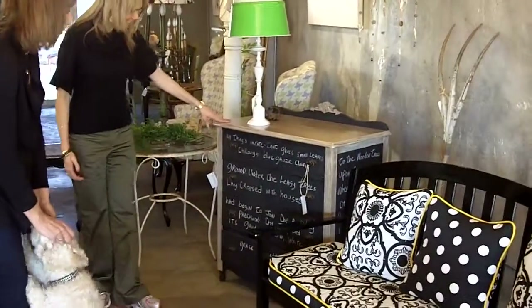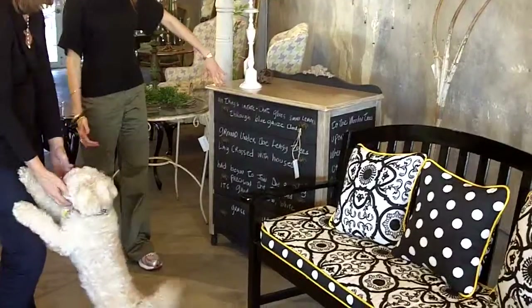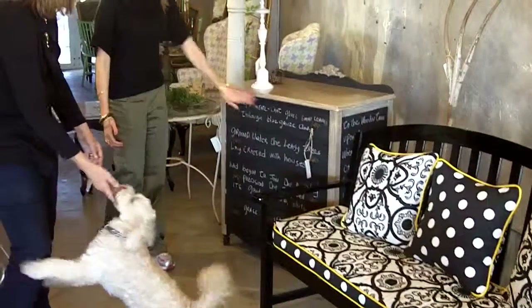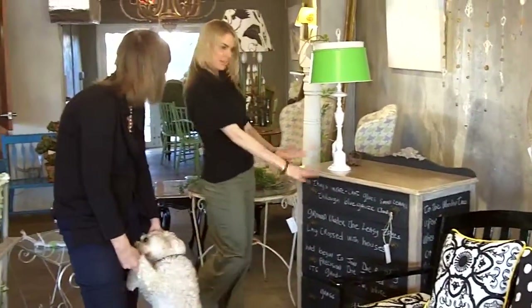And then here too, this chest that I did. It was just a regular old vintage chest that someone would just walk away from. And then I just had the idea to use this chalkboard paint. And it's chalk — you actually write on this. It puts in quotes different things that you want to do every day.